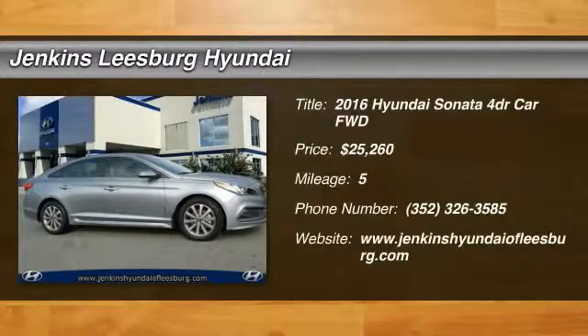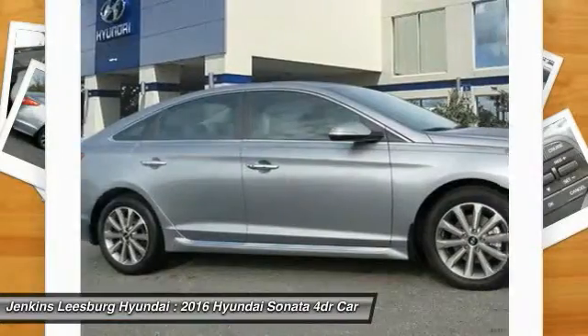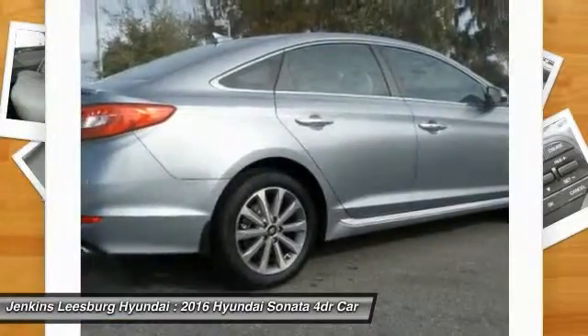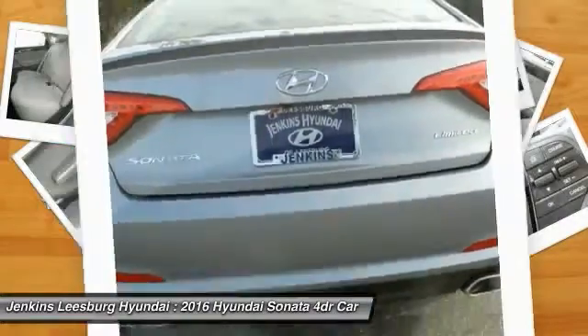The 2016 Sonata has a long list of technologically advanced interior features and options that make driving safer, more convenient, and much more fun. Don't forget the exterior corrosion protection — a 14-step roto-dip system that provides unmatched protection for your Sonata.